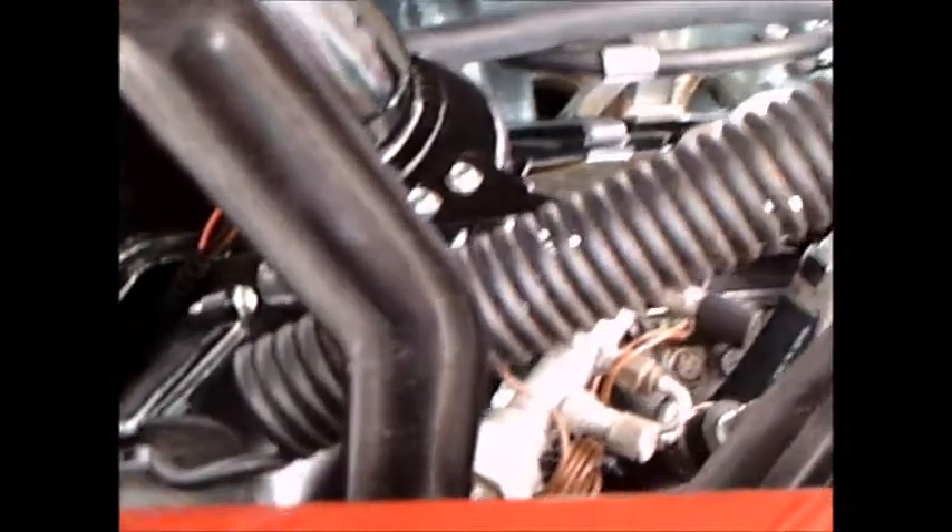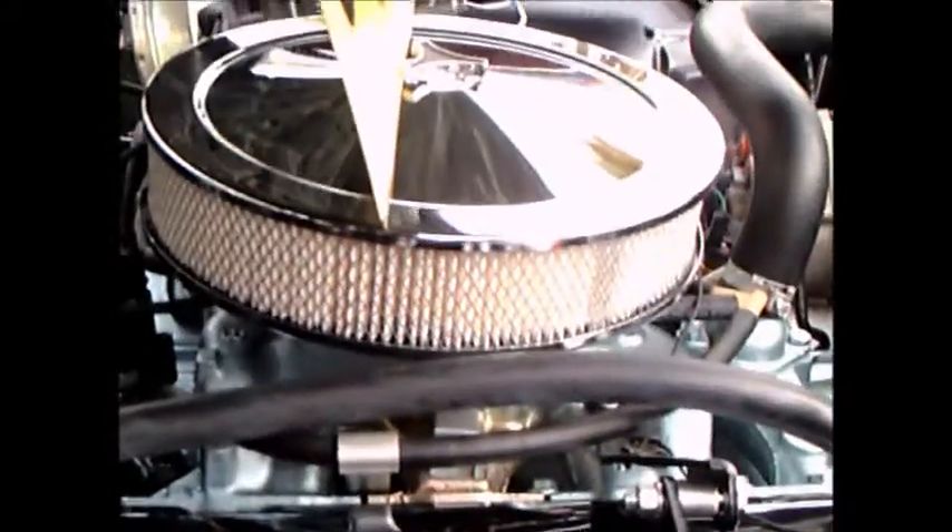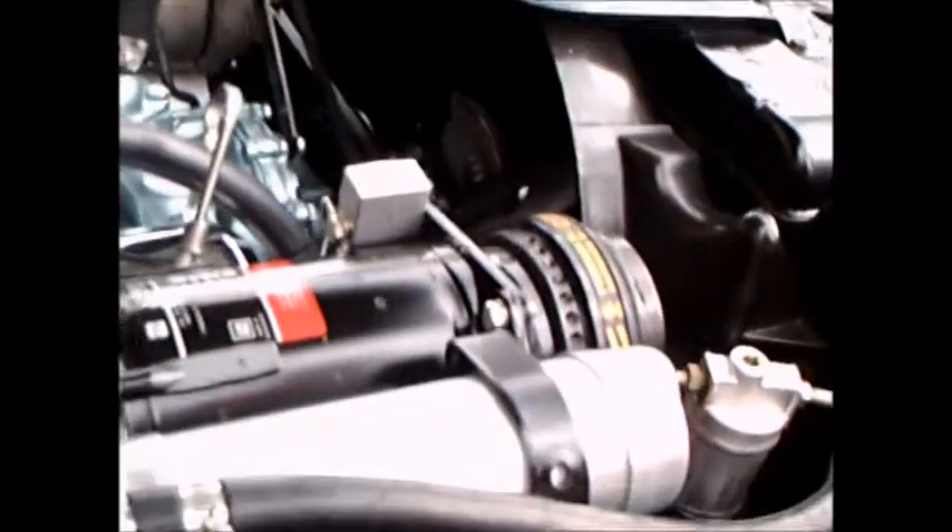The hardtop base price was $3,317 — that is of the GTO series. Very nice restoration.